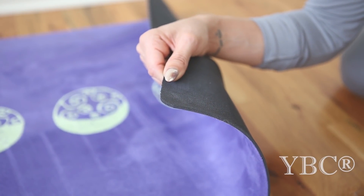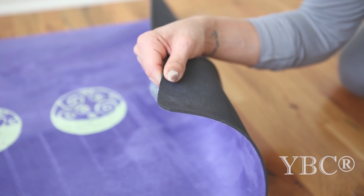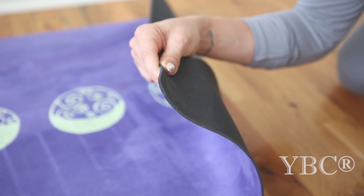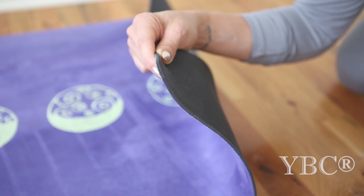One of the things I look for when purchasing a yoga mat is the thickness. I want it to be thick enough to cushion my joints, but not so thick that I have trouble balancing — and as you can see here, this is the perfect amount of thickness.